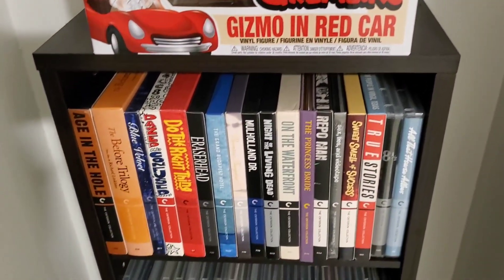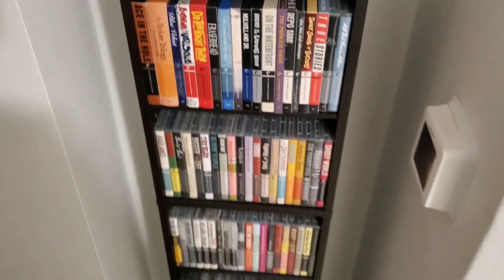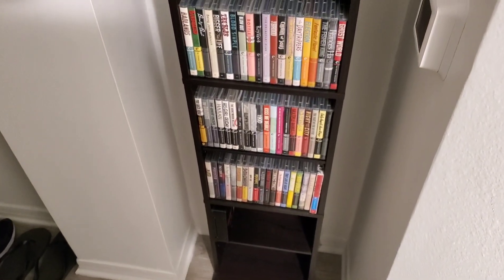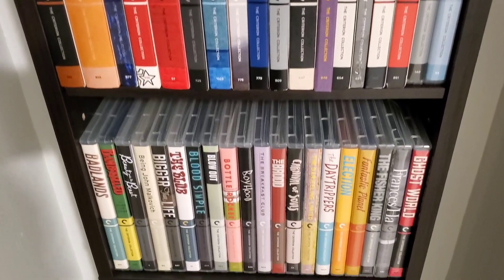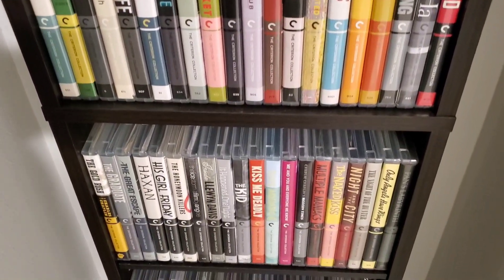So yeah, this is the shelf I keep the Criterions on. I have some room to grow — got a couple more shelves at the bottom. But yeah, these are all our Criterions right now. It's the perfect little nook for it — like a perfect little spot in here for our Criterions.